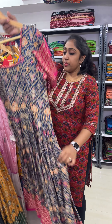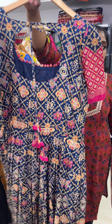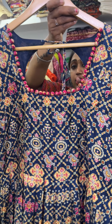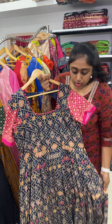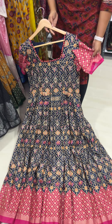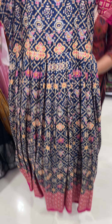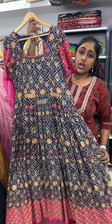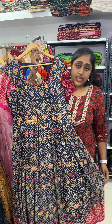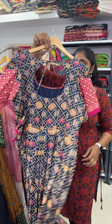Next is a navy blue with pink color combination — a very beautiful one. Navy blue with the pink color combination, potli neck. This also fits 44 size. It's a very beautiful navy blue with the pink color combination soft patola gown. Original price is 2750, on sale it is for 2150. This fits 42 and 44 size. Length of the frock is 56.